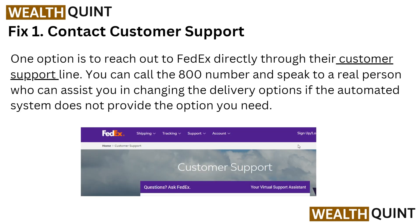Here the first solution: contact customer support. One option is to reach out to FedEx directly through the customer support line. You can call the 800 number and speak to a real person who can assist you in changing the delivery option if the automatic system does not provide the option you need. The links will be provided in the description box so you can easily go to that page and contact them.